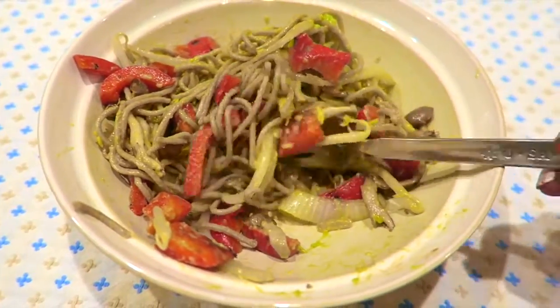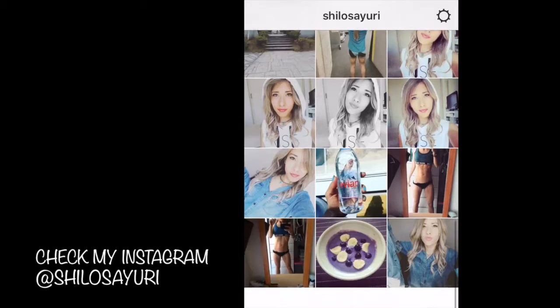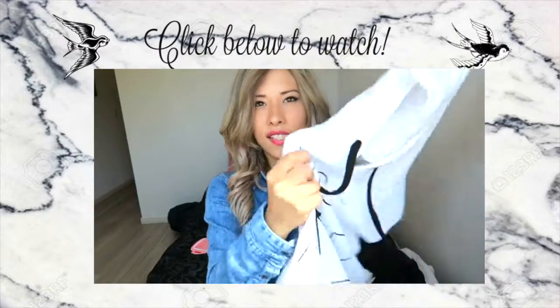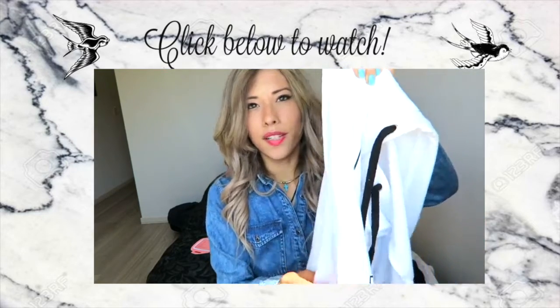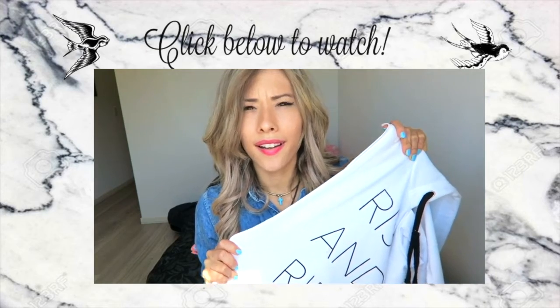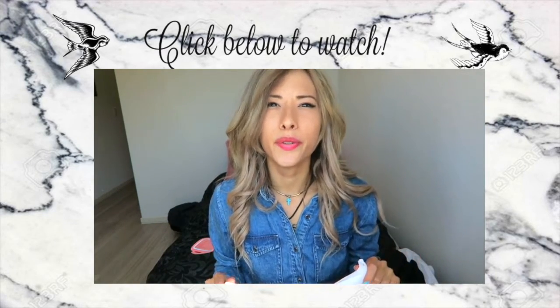So that's it for this super easy vegan recipe video. If you liked it, please give it a thumbs up. Subscribe if you haven't already. Also don't forget to check out the video down below. Love you guys and see you next time!